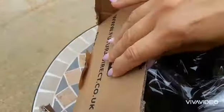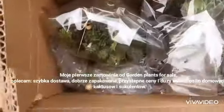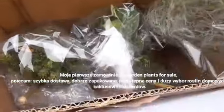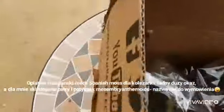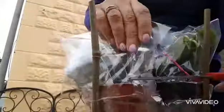Hi guys, welcome to my channel. This is part one of my huge plant haul. First we've got plants from Garden Plants for Sale. This Spanish moss air plant is for my friend - a beautiful specimen - and the other two are mine. It was my first order with Garden Plants for Sale and I'm really happy.